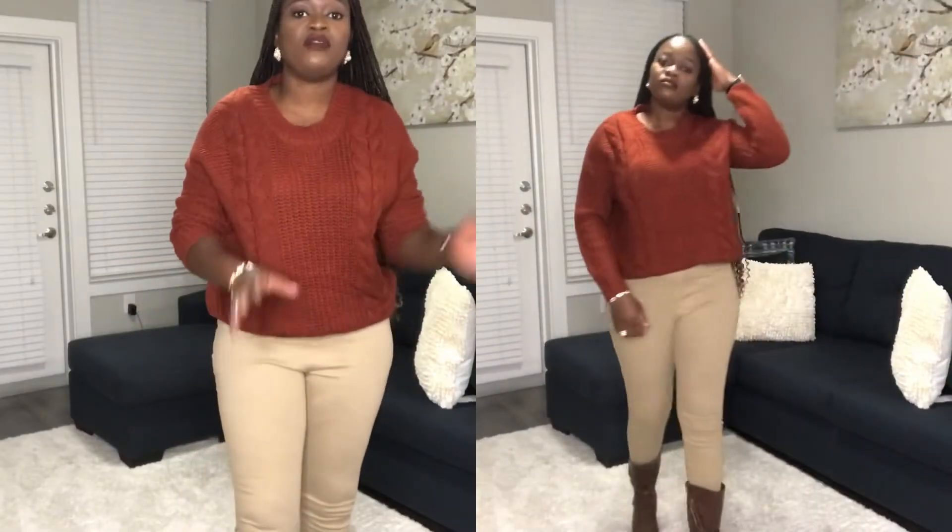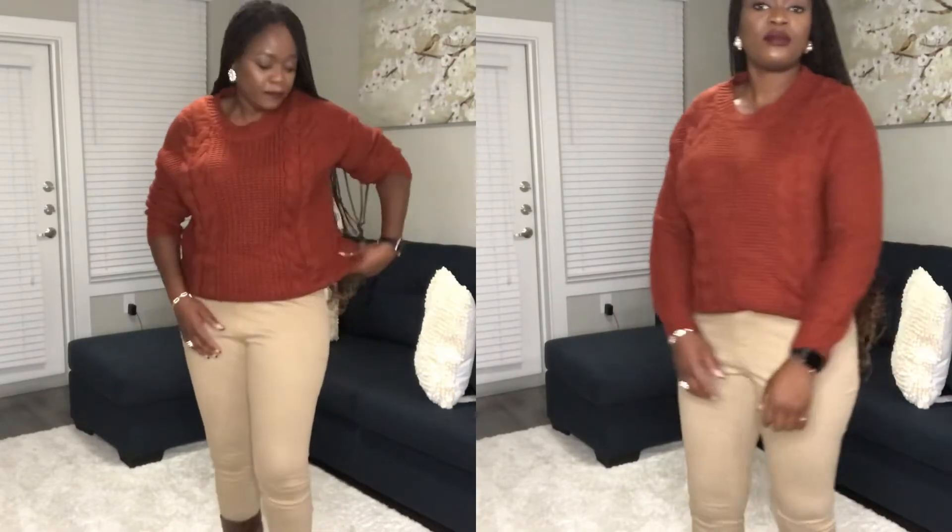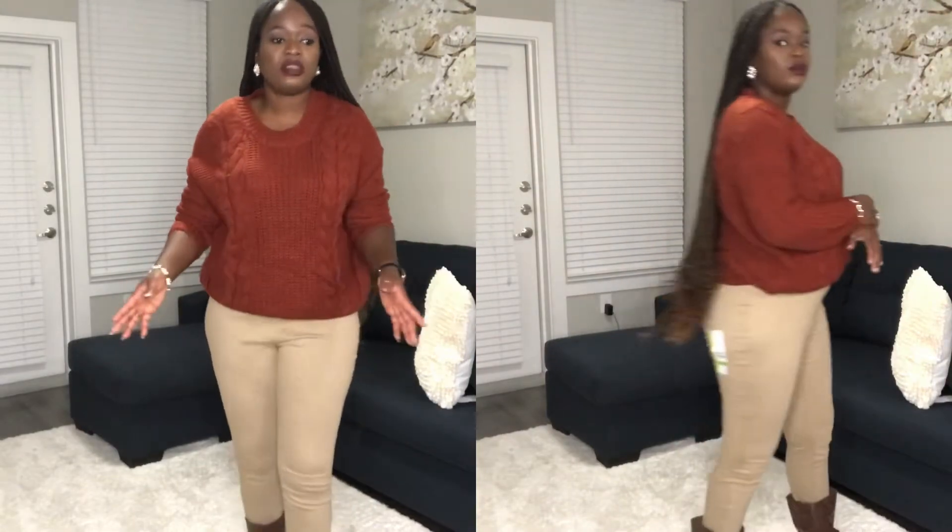The next outfit I have is a sweater also from Walmart. The boots are from Nine West — very comfortable. This whole outfit wasn't more than $40–$50. I got the pants and the sweater in a large, and because it's fall, I went with very nice fall colors.